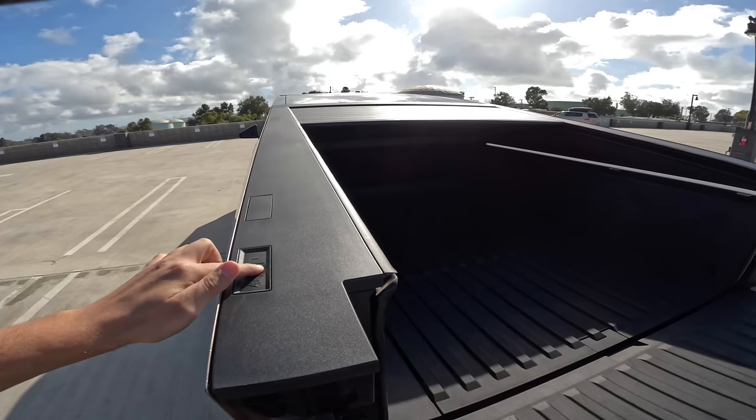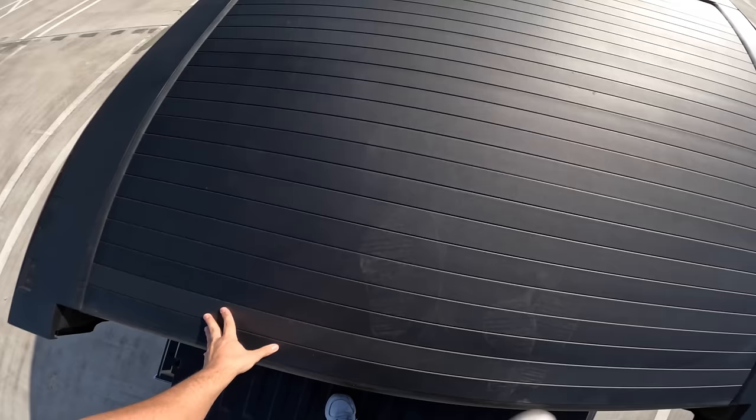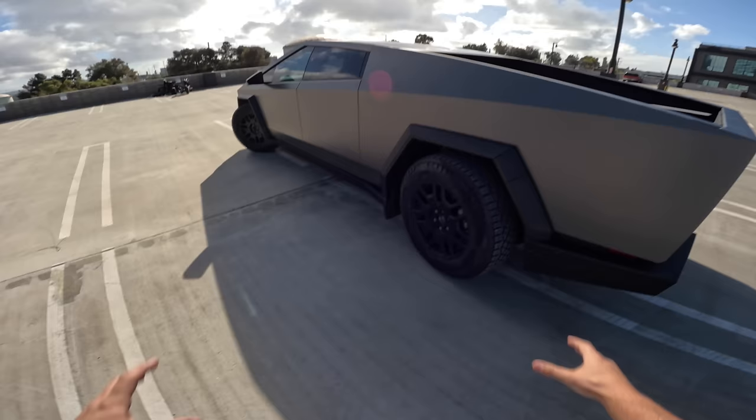This cover can withstand 300 pounds on one foot — they said I can give it a try. That's impressive. I would feel confident leaving maybe a bike on its side in here — it's pretty safe. There's also another bit of storage in here.